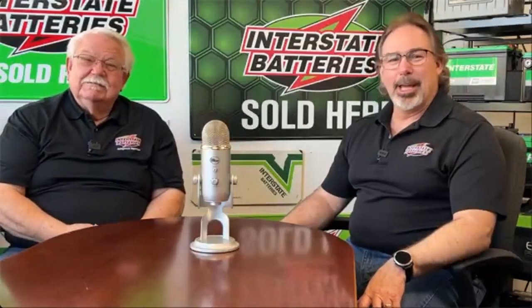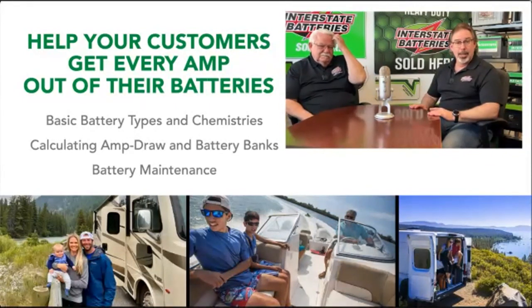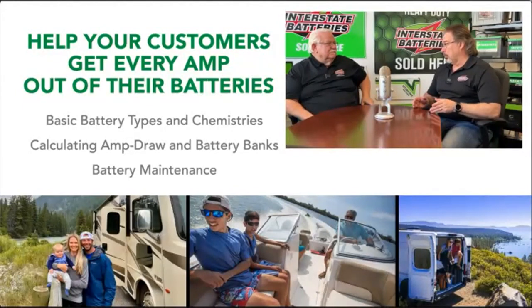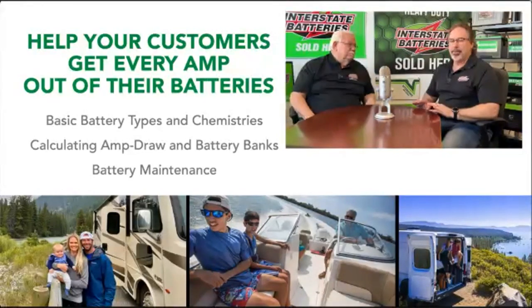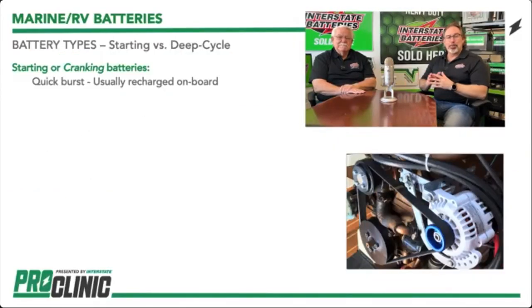Hi guys, we're doing great — it's good to be here. Today we're going to go over battery basics. We'll talk about the different types and the chemistries, we're also going to talk about amp draw because you've got to match your battery banks with what you're using — very, very important. And one key thing: battery maintenance. Let's start out with the battery types.